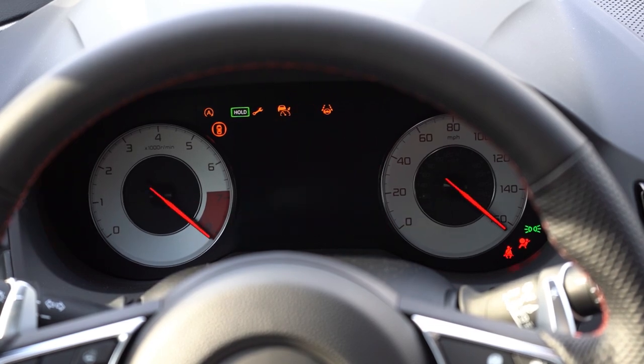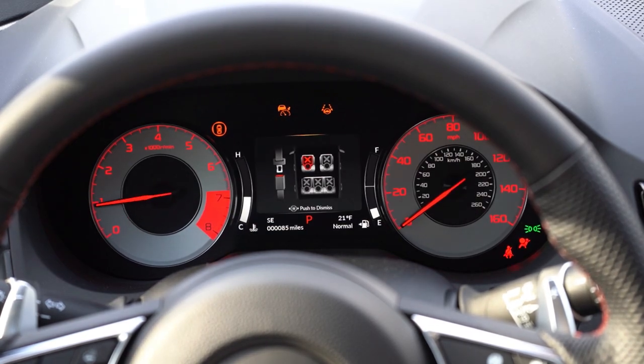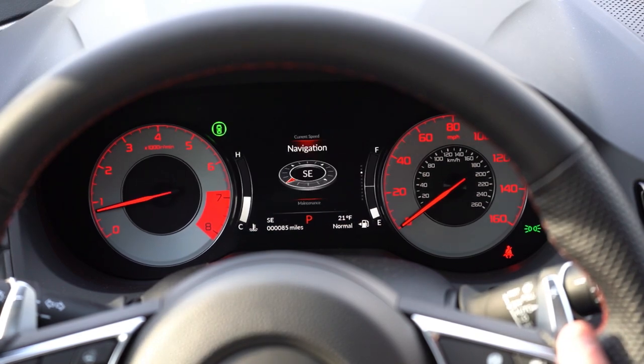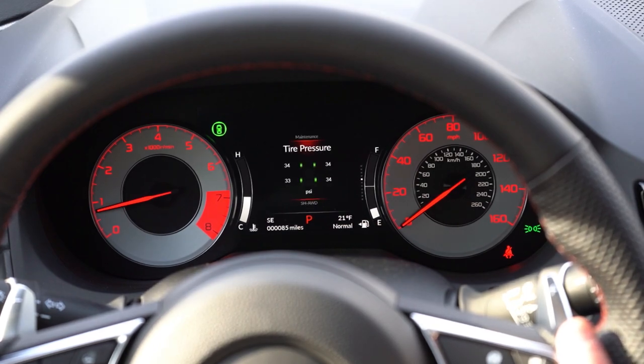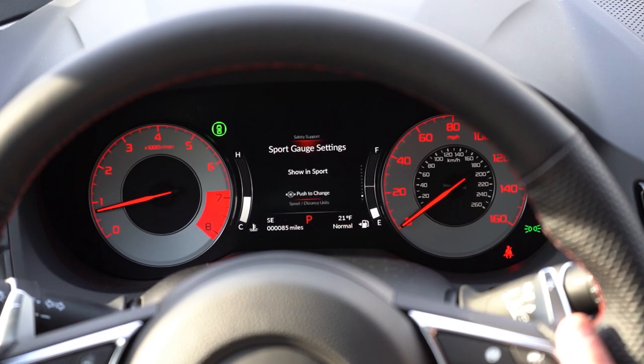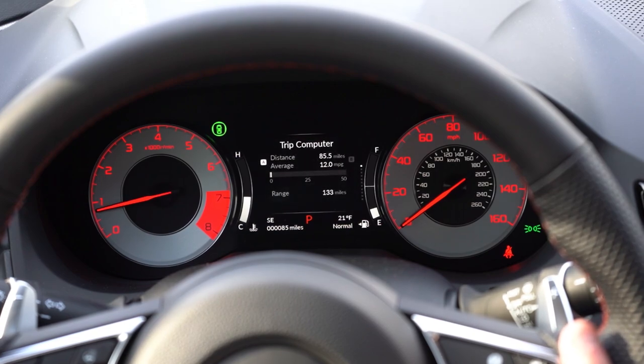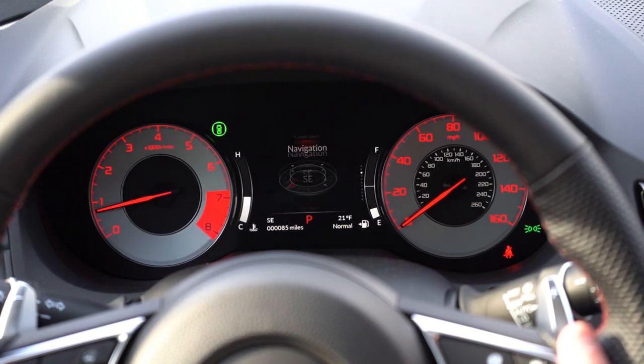One of my favorite parts is the gauges — essentially RSX throwback gauges. I know this because that was my first car: a white 2003 RSX. The tachometer is on your left and the speedometer is on your right — I love the look of it. There's also a digital screen front and center, with steering wheel-mounted controls on the right side to control what's displayed. It shows digital speedometer, miles until empty, navigation info, oil life, tire pressure for each individual tire, and more.